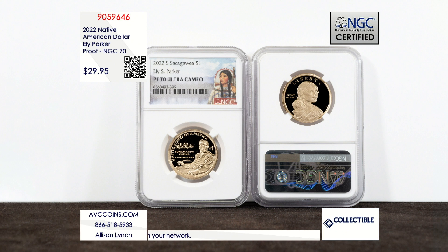Eli S. Parker was not only there at the table when they surrendered at the end of the Civil War — he was actually the one who drafted all of the documents in the room, making him an integral part of United States and Native American history.